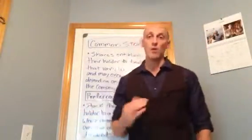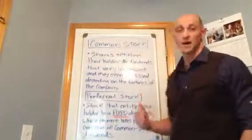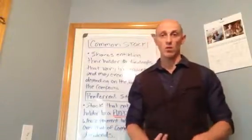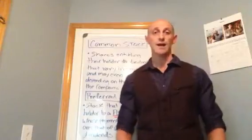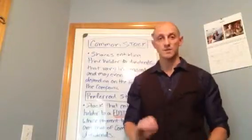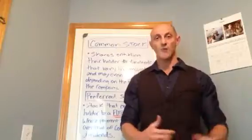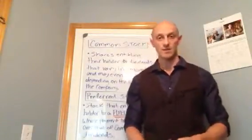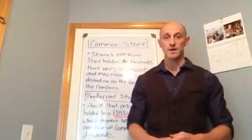If you want more information on preferred stocks and common stocks, such as advantages and disadvantages, I wrote an article on my website, www.howtoplaystock.com. You can go there and there is a specific page where I just wrote an article about common stock and preferred stock and I list out advantages and disadvantages to both. So if you want more information and you're curious about that, you can visit my site there.